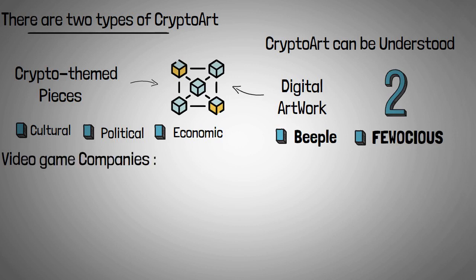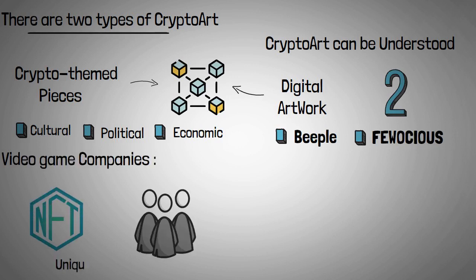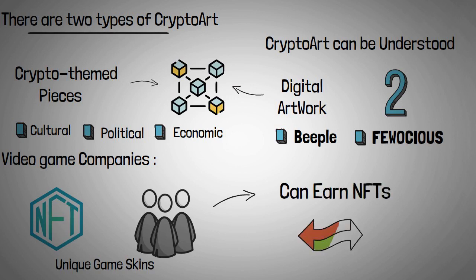Video game companies are using NFTs to allow players to create and own unique game skins. In some games such as Alien Worlds, Myst, and Minecraft, players can earn NFTs which can then be traded in for cryptocurrency.